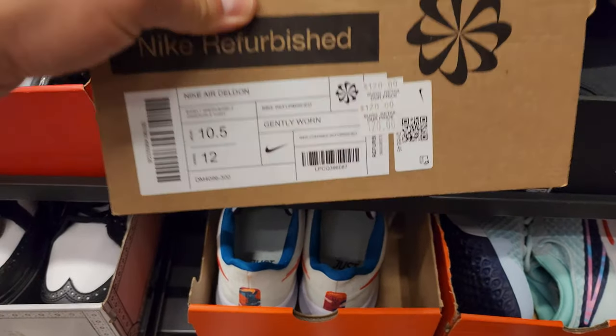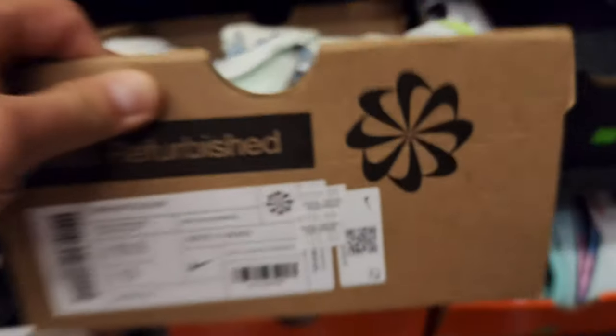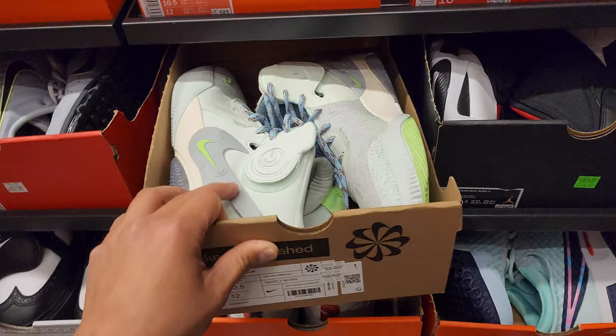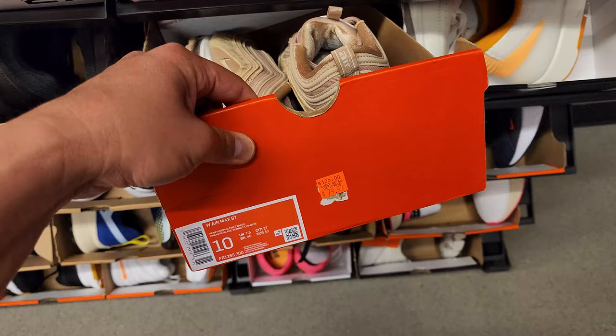They really have to refurbish these supposedly, and then it's retail like they didn't even drop the price — what the hell? Air Max 97 right here going for $80.